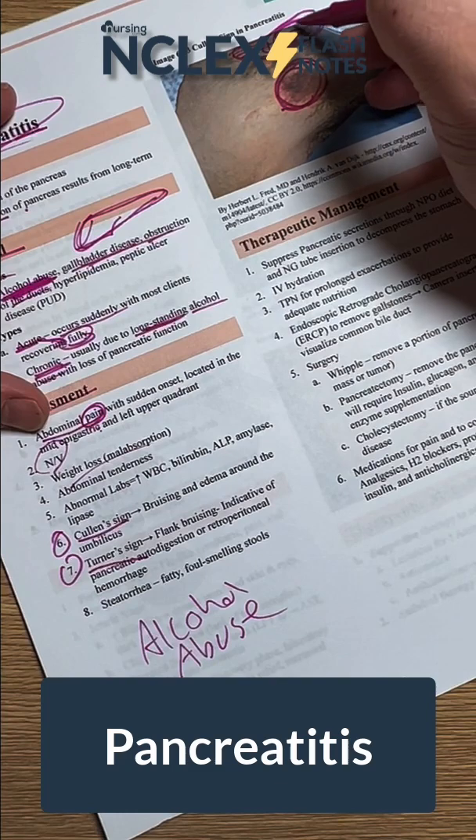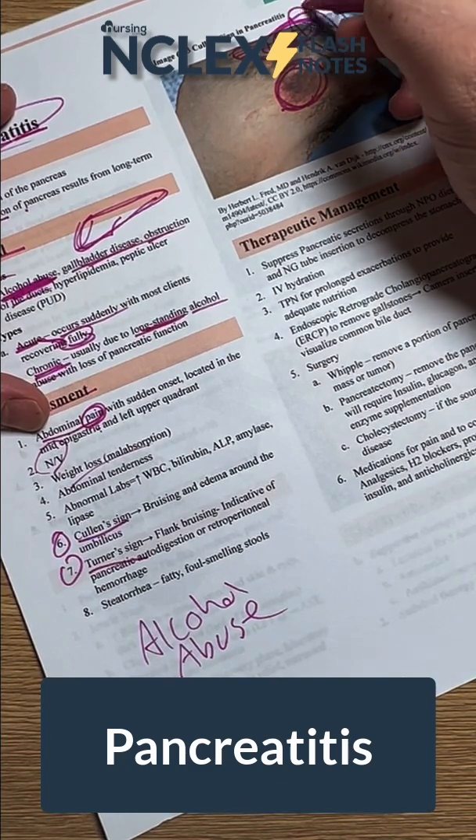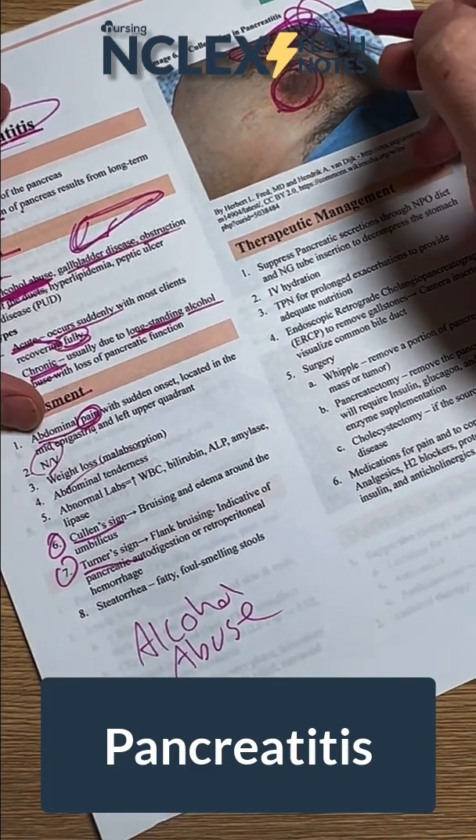Turner's sign is flank bruising, which is going to happen over here. This is indicative of pancreatic autodigestion.